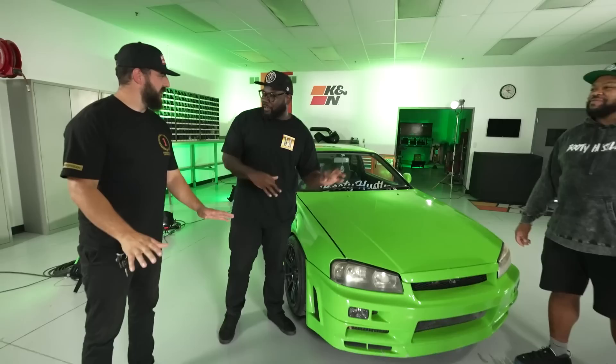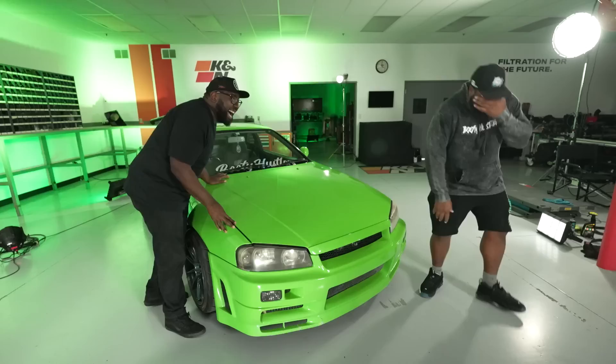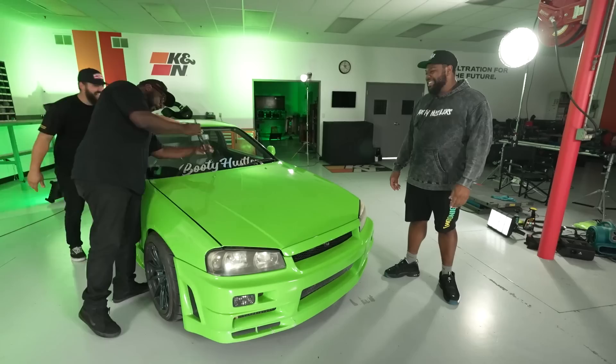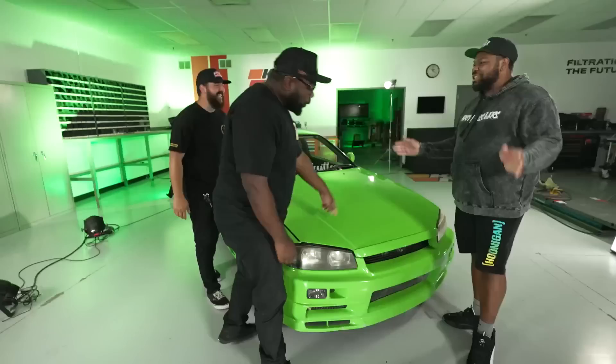Look at this big green machine. Wait, wait, wait — before we get started, what's something Gary King would do to someone else's car? Lean on it? Is this a Skyline? How would I do it? This is Gary King. Is this your Nissan? This is rare.